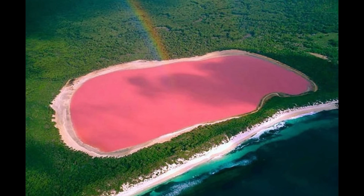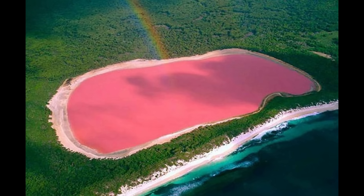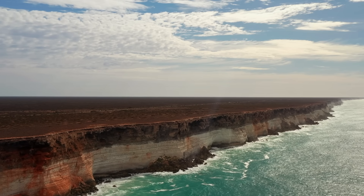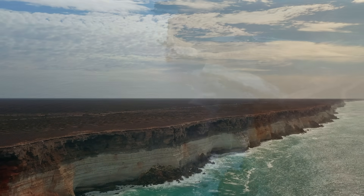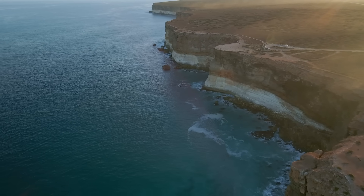First, a lake that looks like it was dyed with bubble gum — a vibrant pink lagoon so bright you'd swear it was photoshopped. Then we travel to the edge of a continent where the land doesn't end in a gentle slope, it just stops. A 100-metre-high wall of limestone plunges into the roaring sea, as if someone carved the coast with a knife.